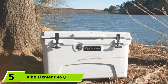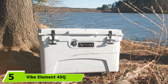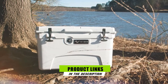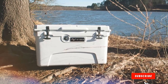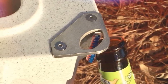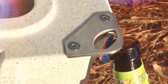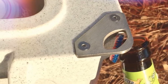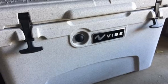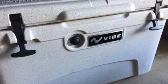The number five position is held by the Vibe Element 45 Quart Cooler. This is another robust, heavy-duty ice chest cooler ideal for camping, fishing, or hunting. With up to 45 quarts of storage capacity, this is perfect for multi-day trips or group outings. It can hold up to two cases of canned beers and comes with two built-in bottle openers. This is a serious piece of equipment designed for durability, with many handy features for the outdoor adventure lover. It has an integrated fish ruler so you can measure your catch, a handy rapid-flow drain spout, and robust heavy-duty handles for transportation.